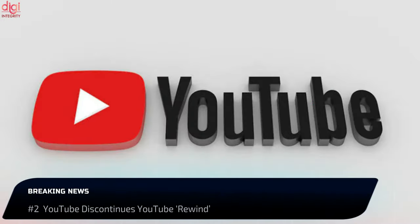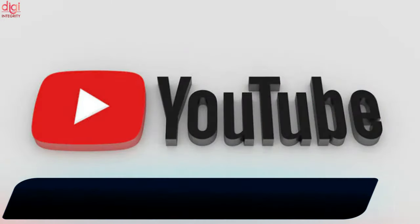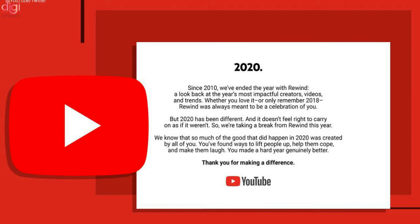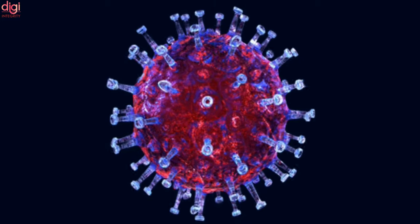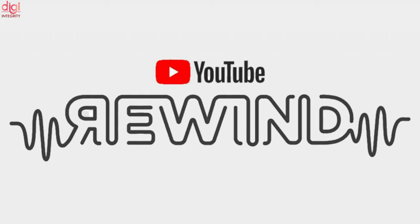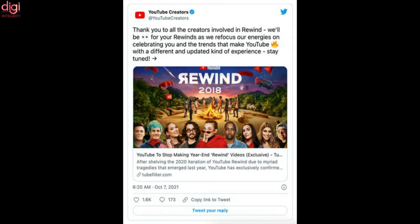Google-owned video streaming giant YouTube has discontinued its annual year-end rewind videos called YouTube Rewind. This comes after the project was cancelled last year due to COVID-19 and will not make a comeback this year. YouTube cancelled the rewind video saying that the platform is too massive and incorporating all of its highlights in a single long video is not possible. YouTube has said that it leaves the task of making rewind videos to creators.